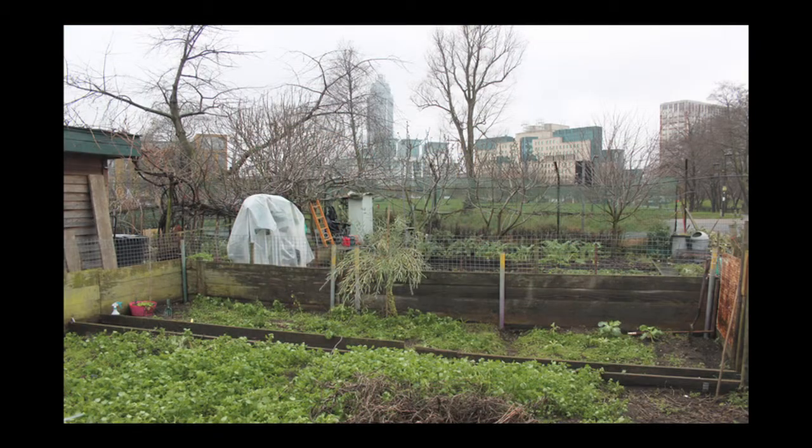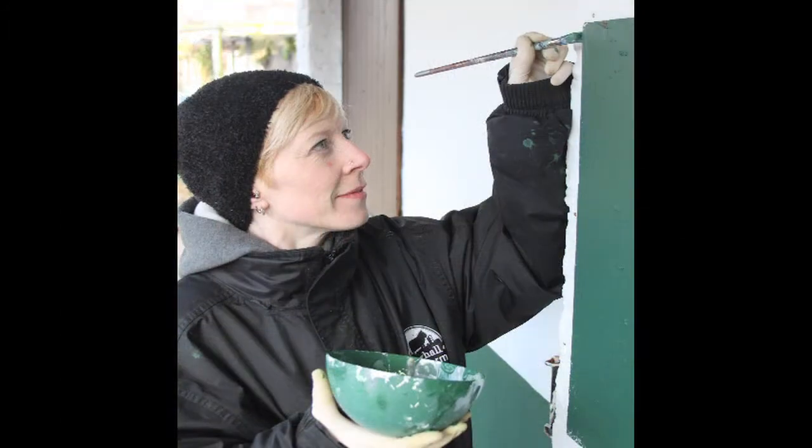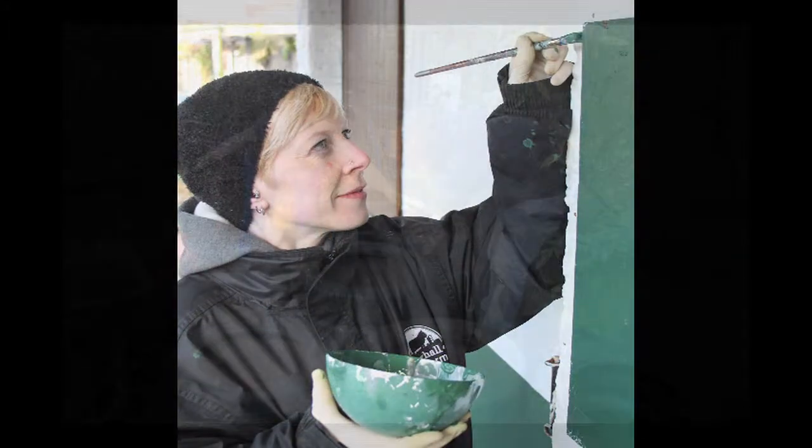We need a couple of days to get the farm ready and spruced up after our Christmas break. Doing a lot of painting jobs, giving everything a new lick of paint for the new year.